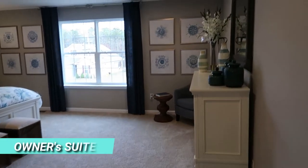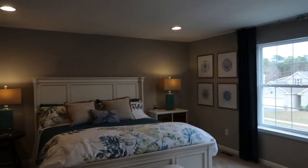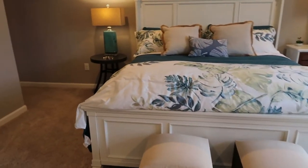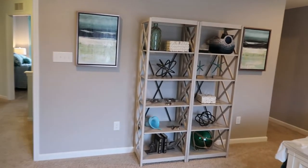You've got four bedrooms up here. Let's start off with the owner's suite — beautiful room. You have recessed lighting and it's wired for a ceiling fan as well. Fits a big king-size bed. Very nice, large bedroom.